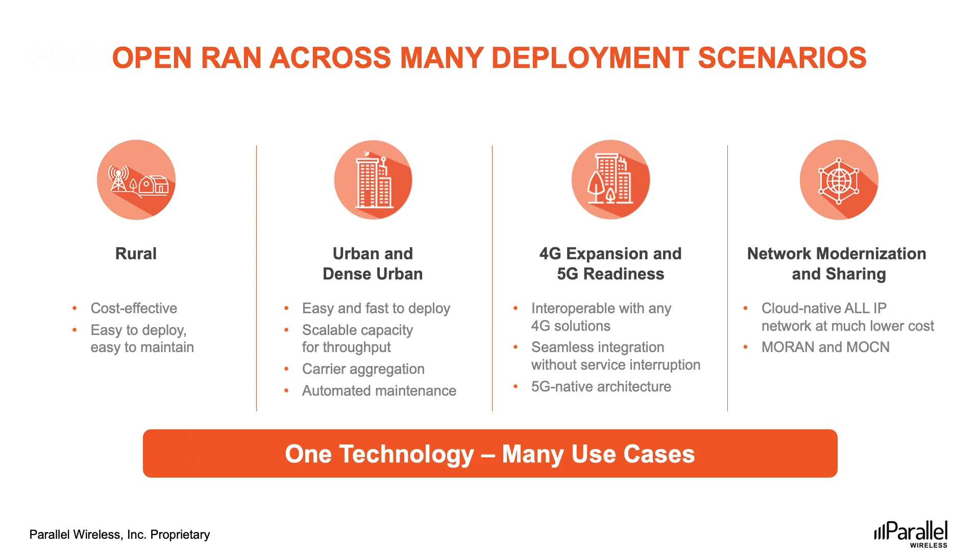Urban use cases are the most demanding and often challenging, as the need for increased capacity creates incredible strain on operators' infrastructure. All phases of the network's life cycle come with high capex and opex to operators, from zoning and permits, to power and backhaul, to operation and maintenance, and of course equipment and licensing. Simply put, urban users expect a high quality and consistent experience everywhere, even during peak usage hours.